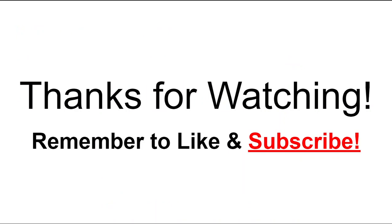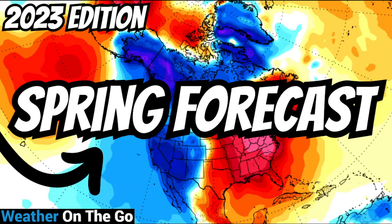Thanks for watching, everybody. I definitely appreciate it. If you guys liked this video, press the thumbs up button down below. Leave any comments, questions, and concerns below and I'll get to those later on today. Subscribe to the YouTube channel if you're new, and hit the notification bell to get all of my daily weather forecast updates on this channel. Have a great Friday everybody, a great rest of your weekend, and I will see you all in the next video.